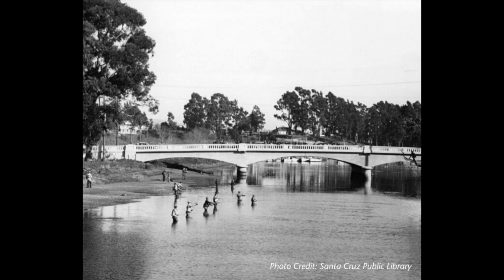Sam showed us that there's a lot of habitat for steelhead trout here at the San Lorenzo River. Now in the past we used to have way more fish in the river than we do now. In fact, the San Lorenzo River was one of the most famous places to go fly fishing in California, but over time we've seen less and less fish.